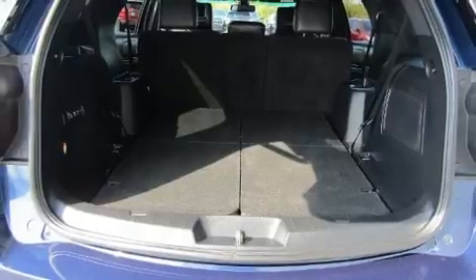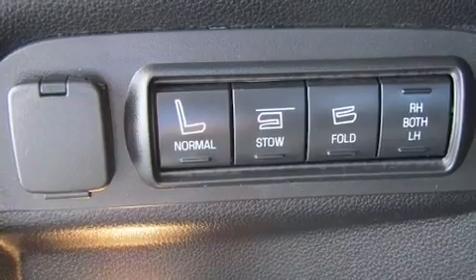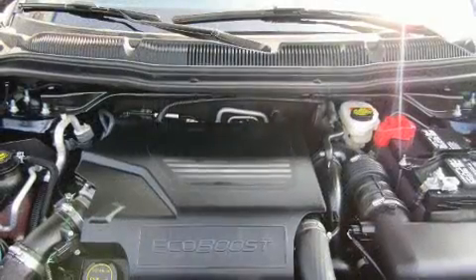Rear passengers enjoy the seat heating functionality, keeping them warm during the winter months. State-of-the-art amenities such as memory seats and adjustable pedals yield a more personal driving experience.